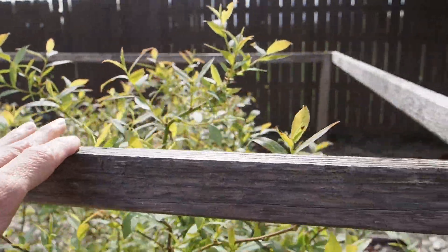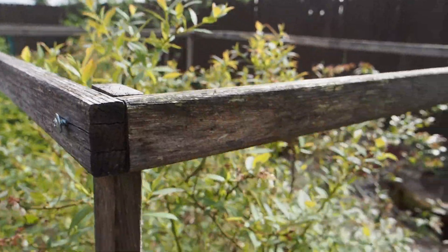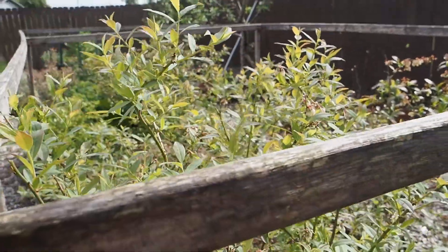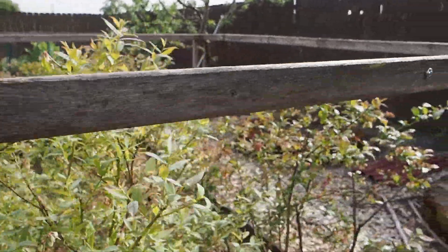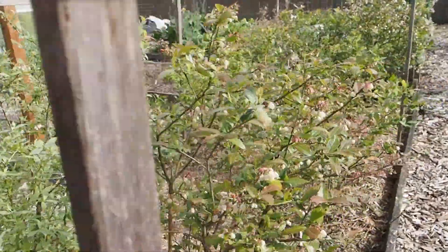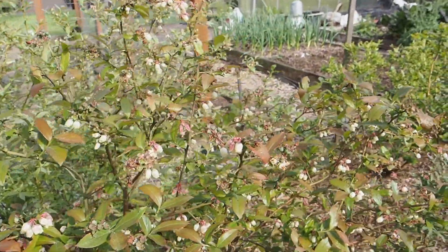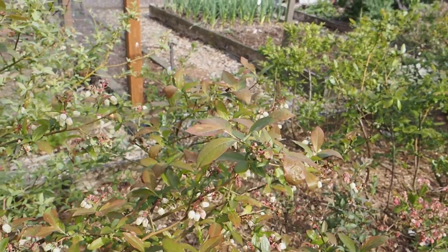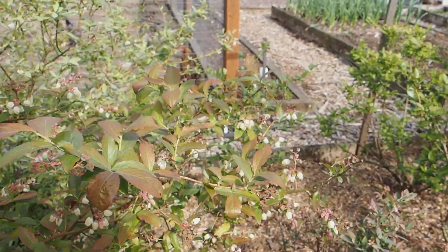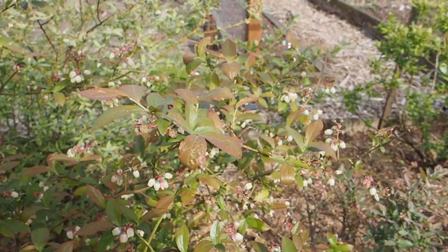We net our blueberries every year to keep the birds out because they would eat all of them if we didn't. Anything that grows above the height of the netting will need to be trimmed back. We get a lot of questions about the netting we use — it's a bird-safe netting made of a plasticky material and we have never had a bird get caught in it. We've tried other bird netting before and used to get birds stuck in it all the time, but the one we use is highly recommended. I'll put a link to the product in the description.